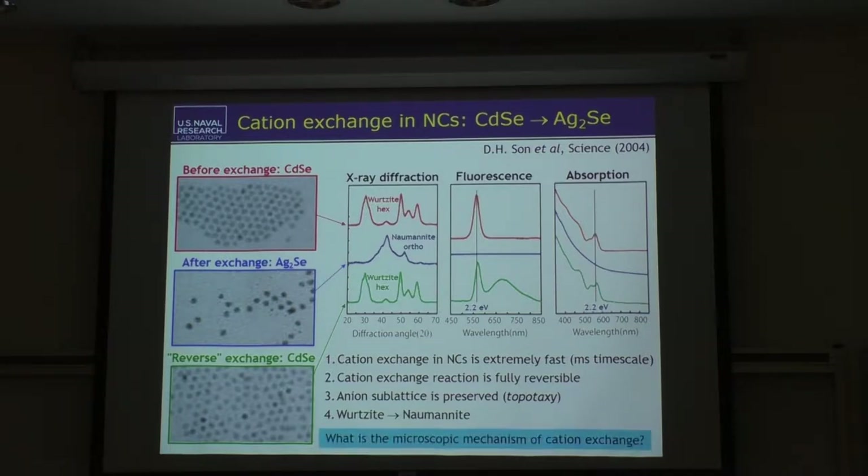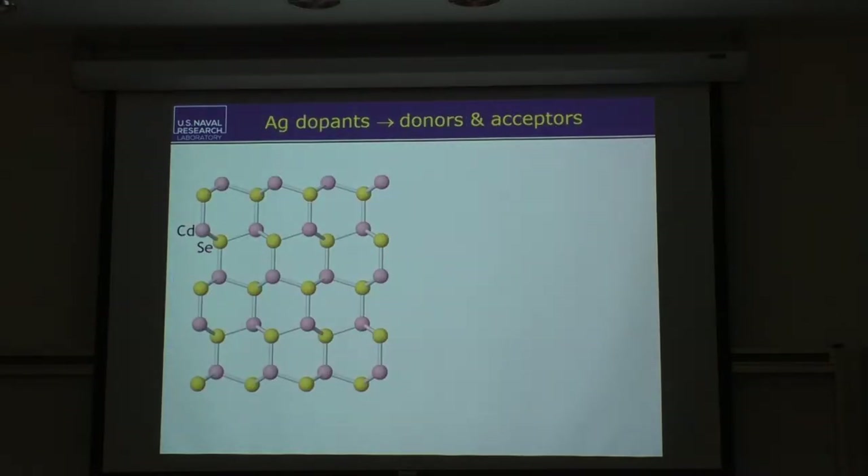A natural question as a computational materials scientist is: what is the microscopic mechanism that makes all of this possible? Can we make a model that explains these four points? The way we address this in computational physics is to look microscopically, atomistically, at what might happen. Starting with the host material cadmium selenide in the Wurtzite crystal structure, we ask where silver would go into this lattice. We find two obvious places: as a so-called interstitial impurity atom sitting in between host ions, or on a lattice site replacing cadmium — a substitutional impurity.